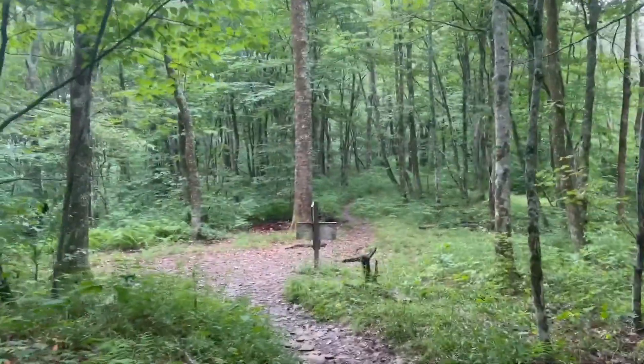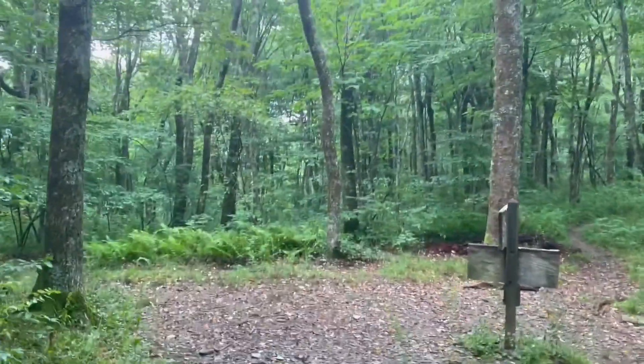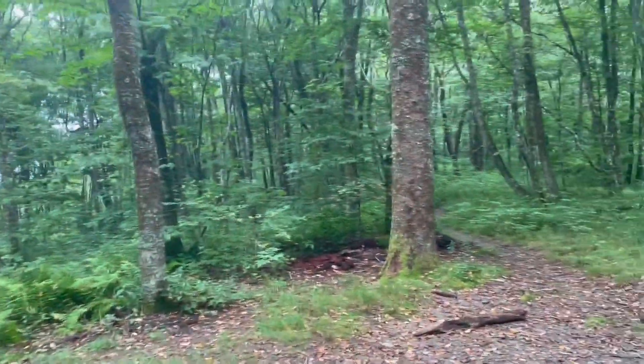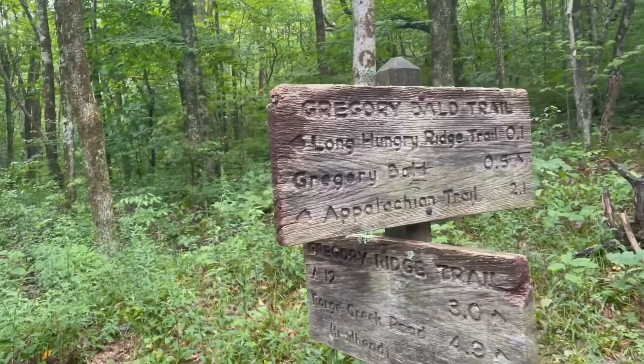Coming up to Rich Gap right now. It's starting to rain a little bit, but most of it's still in the canopy. Glad to be off the bald as this little rainstorm moves through.